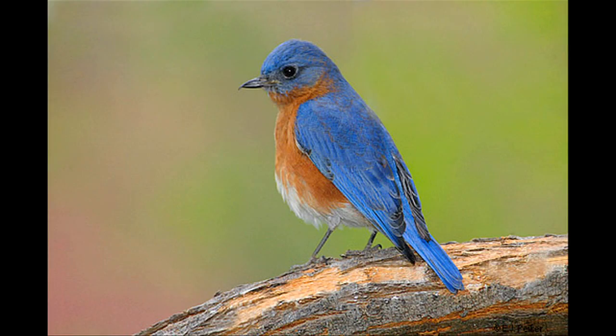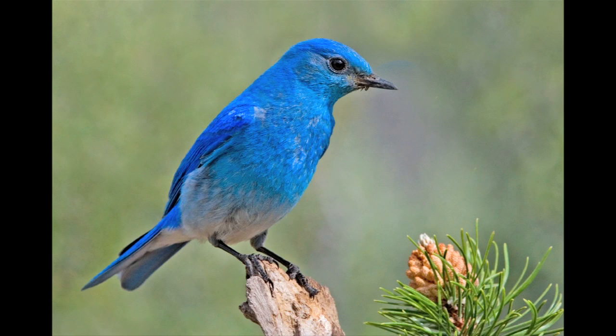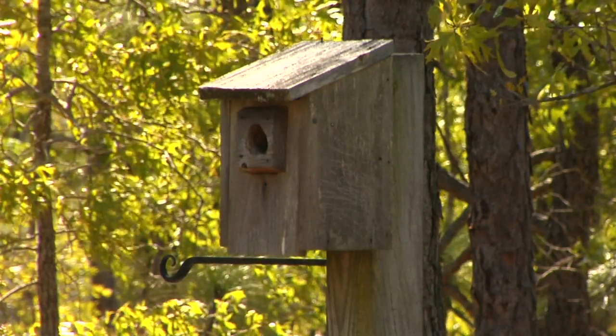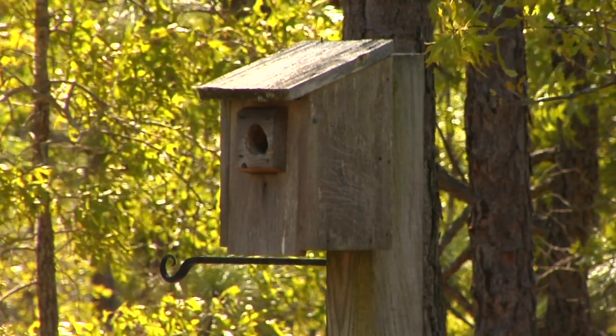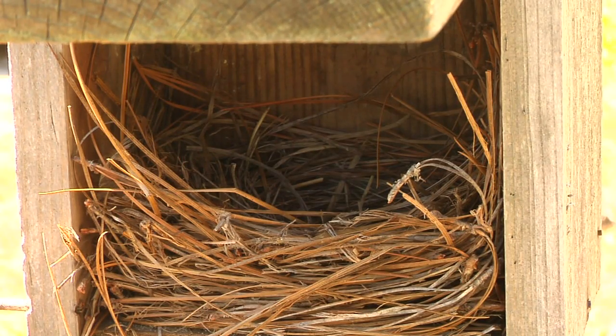We have three different kinds: the eastern bluebird, western bluebird, and mountain bluebird, and all three of them will typically lay, in a given nesting season, four to six powder blue eggs in a cavity like a rotten tree hole or a nest box, where the adult birds have created a nice grass and pine straw nest inside.